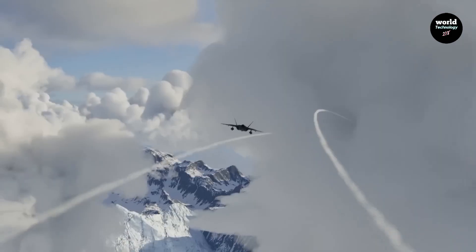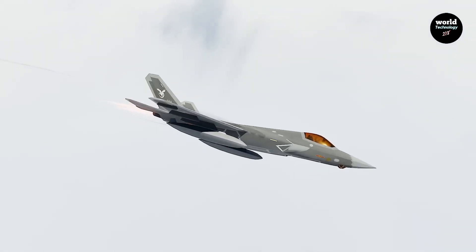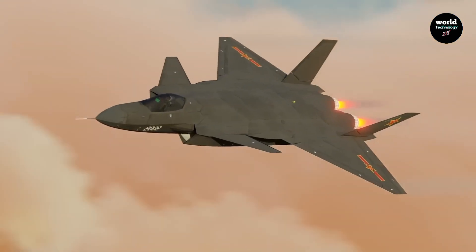China claims the J-35 uses advanced stealth coatings and shaping techniques. However, since the aircraft is still relatively new, its true stealth performance has yet to be proven in real-world conditions. Advantage: F-35.